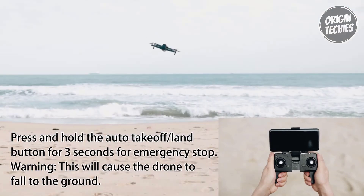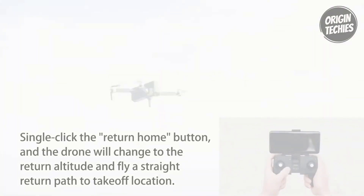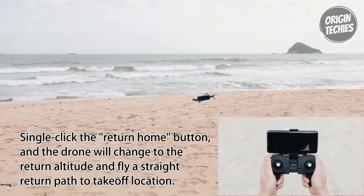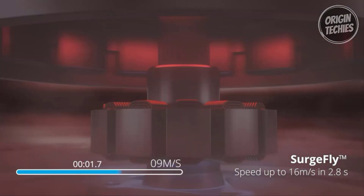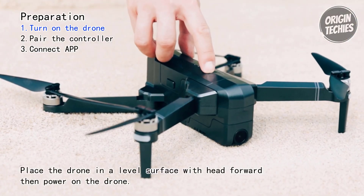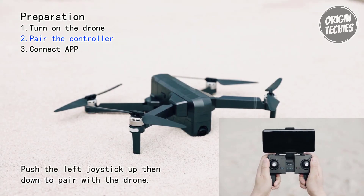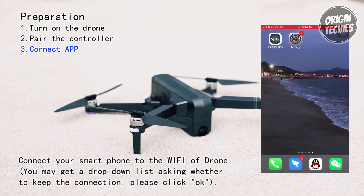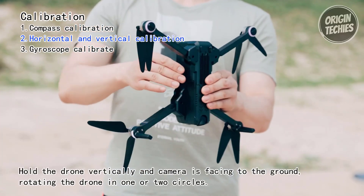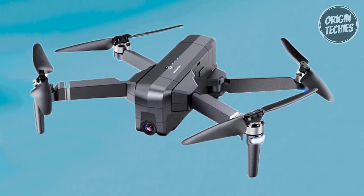Designed with beginners in mind, the F11 Pro features easy-to-learn beginner settings and intelligent flight modes such as follow-me, tap fly, point of interest, and hand gesture shots. The brushless motor ensures stable flight even in windy conditions, with resistance to level 6 winds, and the aluminum alloy casing adds durability. The 4K Ultra HD camera with a 120-degree field of view and 90-degree adjustable angle delivers stunning clarity, high contrast, and vivid colors, with auto return-to-home when signal is lost or power is low.